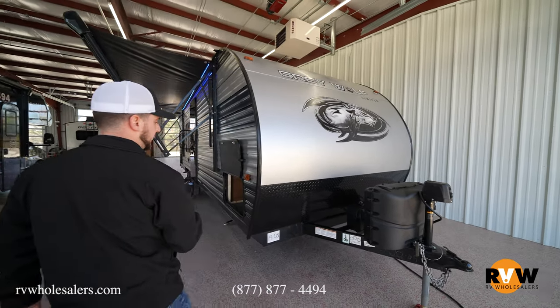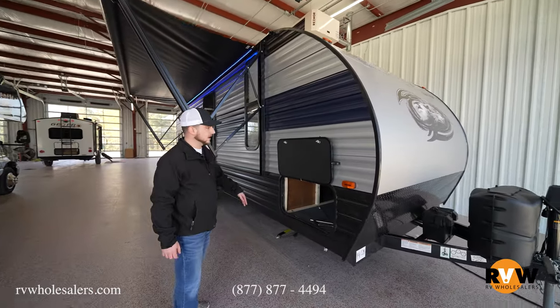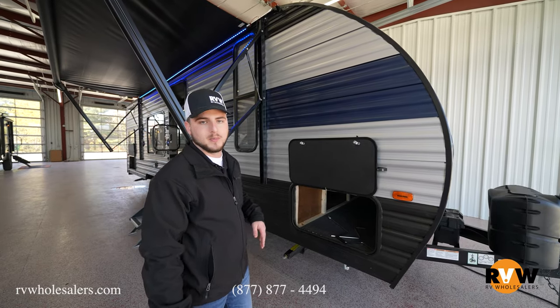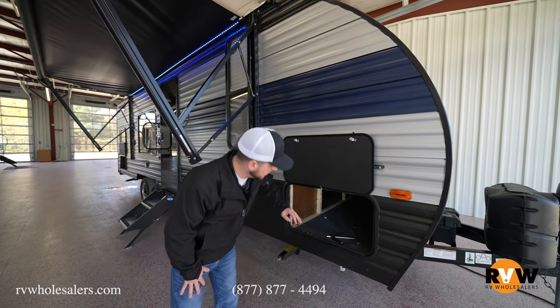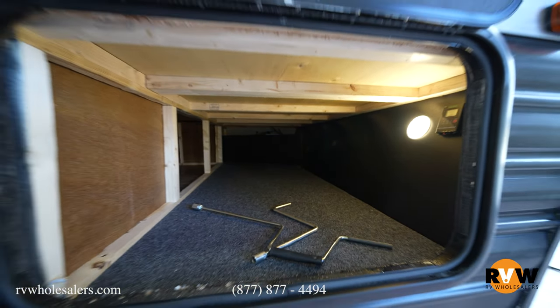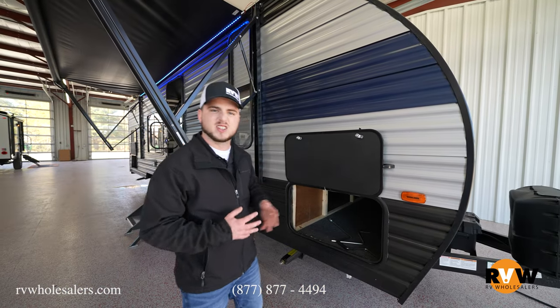There's a 12-volt deep cycle battery in the battery cover in the corner. You'll have stabilizer jacks — Cherokee also offers an electric jack option if you want to order it. There's a full pass-through storage compartment with tons of room, and it's carpet-lined so anything of value won't get scuffed or scratched.